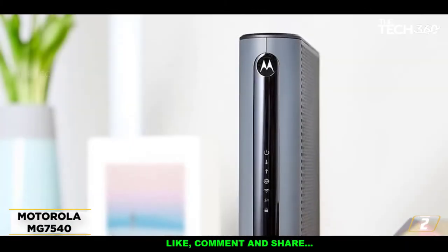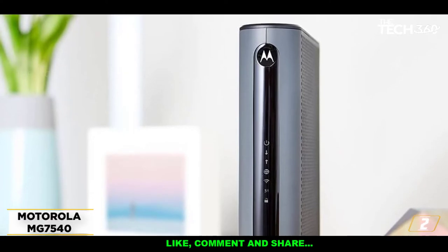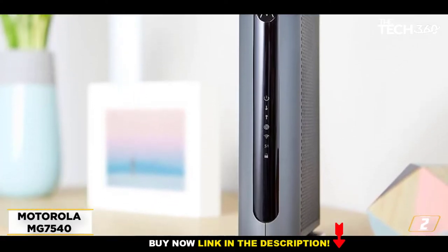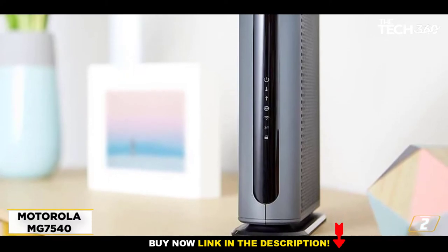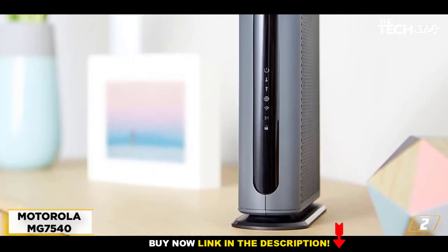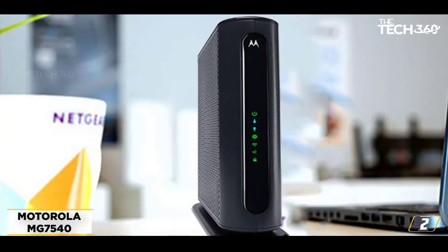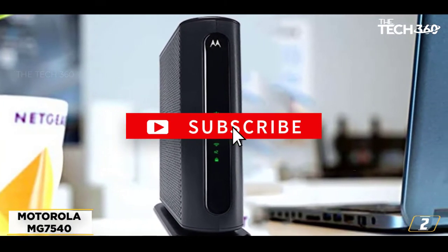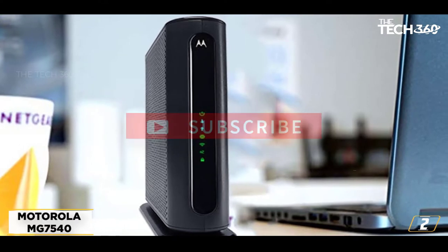At number 2: the Motorola MG7540, best modem router combo under $150. This modem router combo from Motorola features a DOCSIS 3.0 cable modem, plus a built-in AC1600 dual-band Wi-Fi 1 gigabit router, which gives you speeds of up to 1,600 megabits per second.